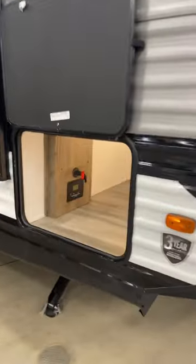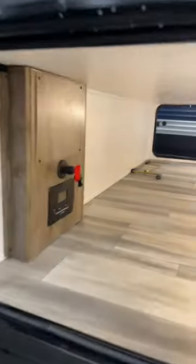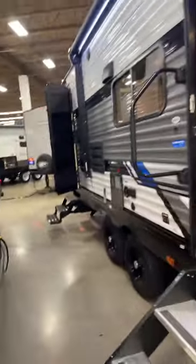It has a huge pass-through storage, a big power awning with LED lights and speakers, solid steps going inside, and a great big grab handle, which is awesome for getting on in.